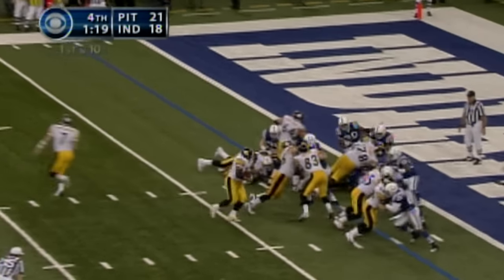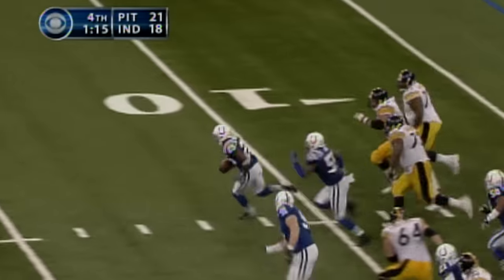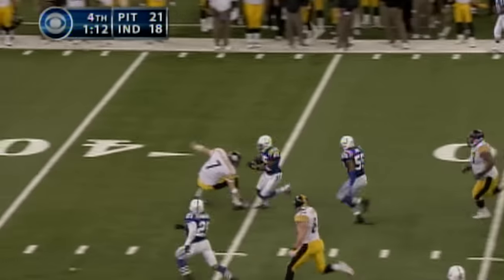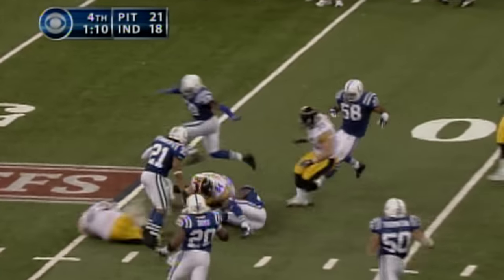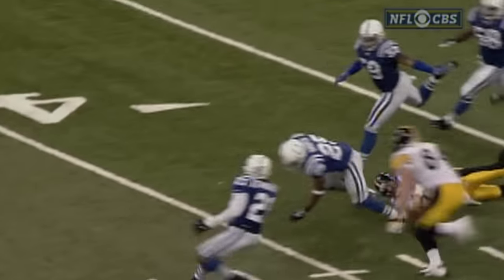They gotta keep him out of the end zone. The ball picked up by Nick Harden. Harden with Roethlisberger in a beat. Roethlisberger makes the tackle. And Ben Roethlisberger saved the game for the Steelers.